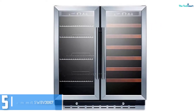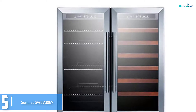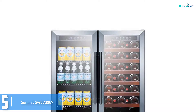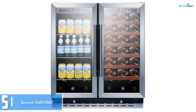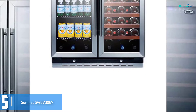Starting at number 5, we have the Summit SWBV3067 under counter beverage refrigerator. Featuring a revolutionary design and expert appearance, the Summit SWBV3067 is a versatile addition to any domestic. This version comes with a 30-inch extensive wine and craft beer cooler that incorporates built-in installation as well as beneath counter.